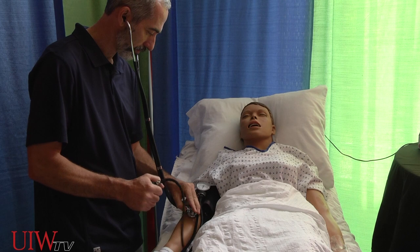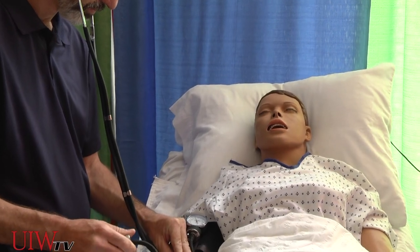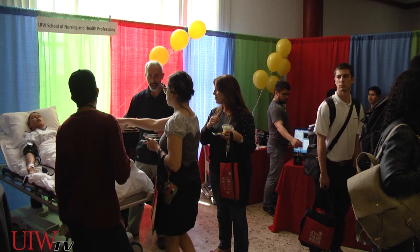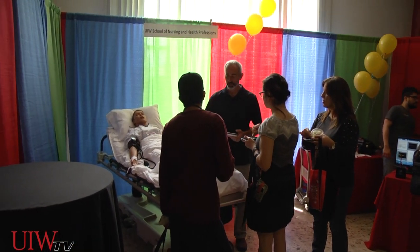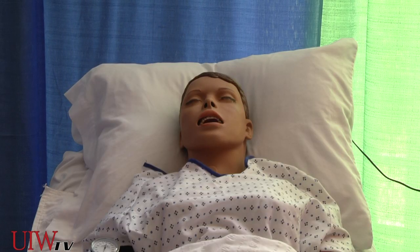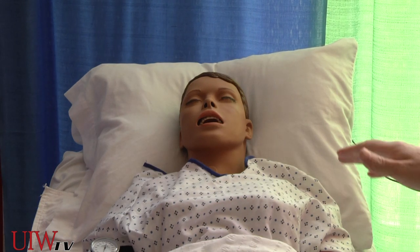We brought one of our simulation mannequins to show some of our simulation training in the nursing department. It helps our student nurses learn about specific things in a standardized way, as well as give them clinical experience in what is becoming a very crowded environment in hospital practice areas. This particular mannequin is called a medium fidelity mannequin, and it can do breath sounds and heart rate sounds that we can manipulate — for example, regular breath sounds, or it can simulate pneumonia or wheezing.